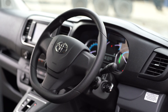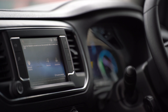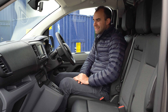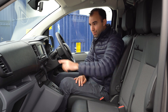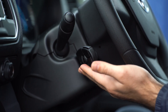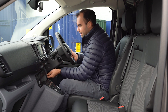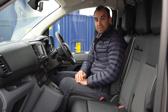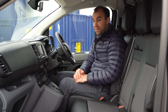Inside on the dashboard, it's really sturdily made and really logically laid out. The Pro-Ace Electric only comes in one trim level — Icon — and it's packed with equipment. You get Apple CarPlay and Android Auto from a seven-inch touchscreen, air conditioning, cruise control, and a fully adjustable steering wheel. To cure backache on long journeys, there's lumbar support as well.